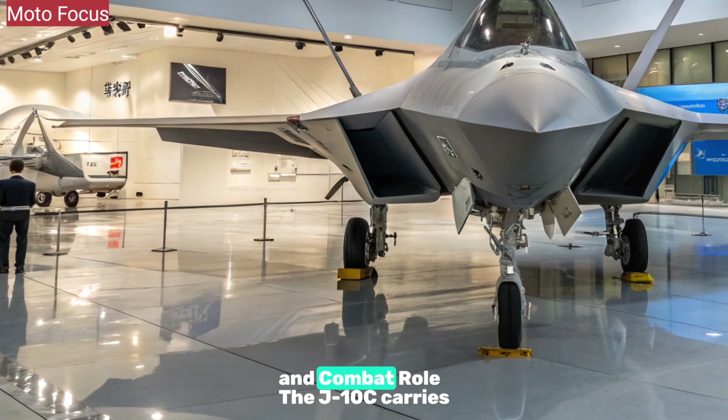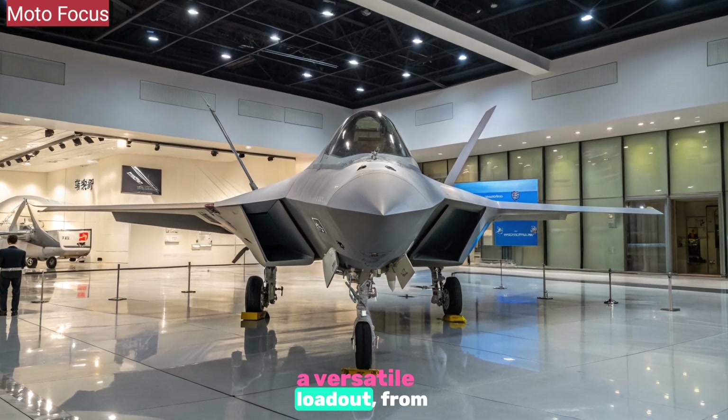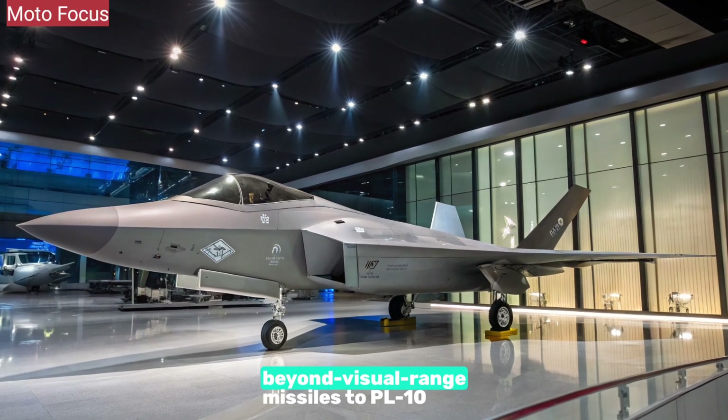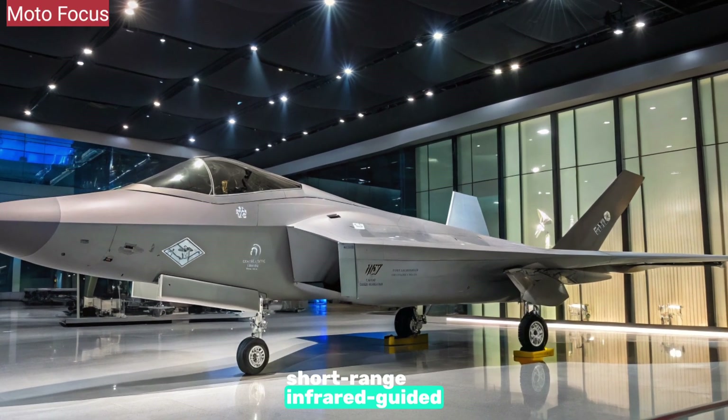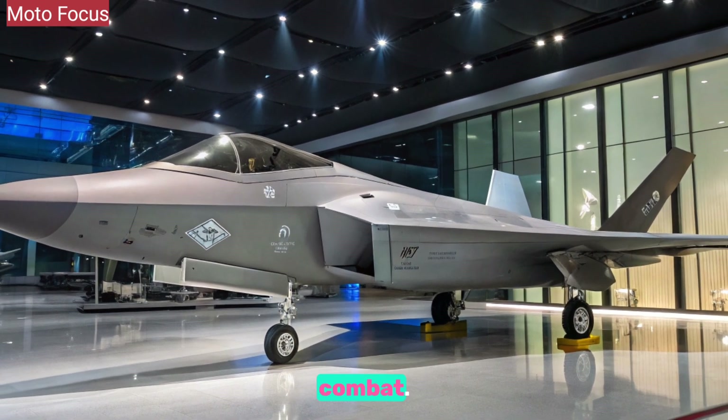The J-10C carries a versatile loadout, from PL-15 Beyond Visual Range missiles to PL-10 Short Range Infrared Guided Missiles, ensuring dominance in both long-range and close combat.